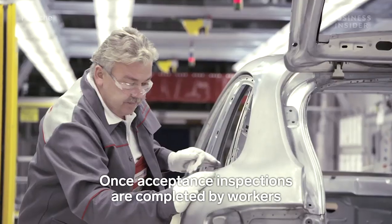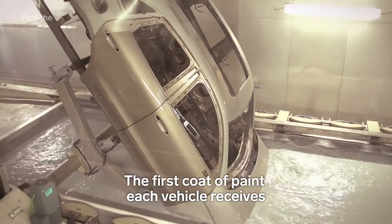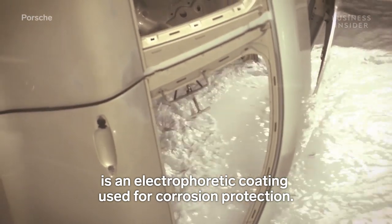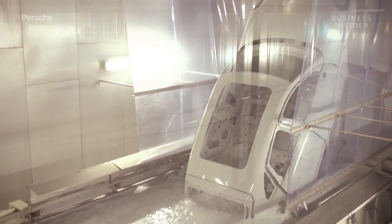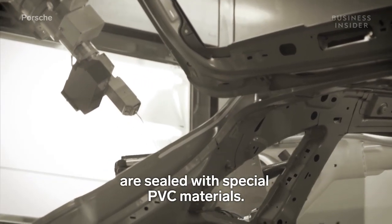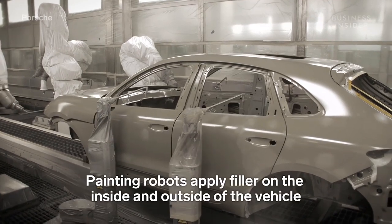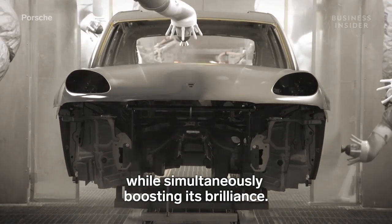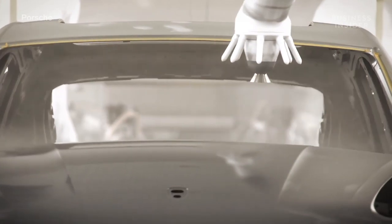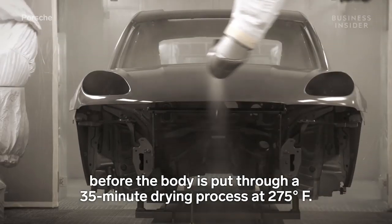Once acceptance inspections are completed by workers, it's on to the paint shop. The first coat of paint each vehicle receives is an electrophoretic coating used for corrosion protection. Each body is dipped in a basin of electrophoretic dip paint for five minutes and turned on its axis for maximum coverage. Next, the vehicle's welding seams are sealed with special PVC materials. The second coat of paint is applied to the top coat, which protects it against damage while simultaneously boosting its brilliance. Finally, the base coat and clear coat are applied, before the body is put through a 35-minute drying process at 275 degrees Fahrenheit.